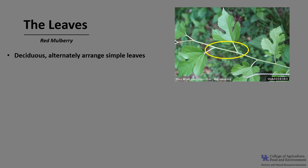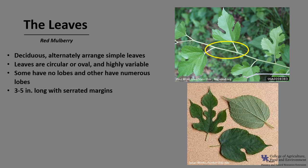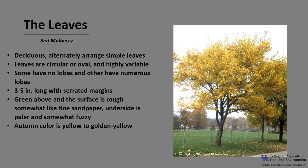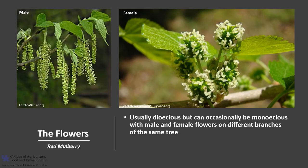Red mulberry is deciduous with alternately arranged simple leaves, as you can see in the photo. The leaves are somewhat circular or oval in shape and highly variable — some leaves have no lobes and others have numerous lobes. They are typically three to five inches long and have serrated leaf margins. They are green above with a surface somewhat rough like fine sandpaper, and the underside is paler and somewhat fuzzy. Autumn color is yellow to golden yellow. The leaves of white mulberry, which is the one it's often confused with, tend to be smaller with a smooth, shiny surface — the easiest way to tell them apart.